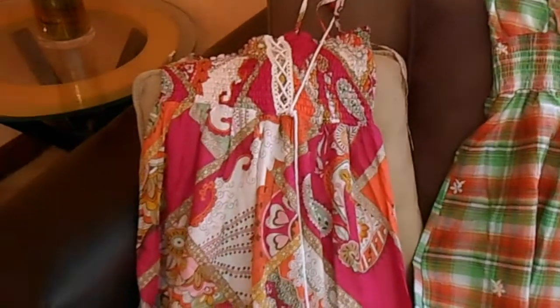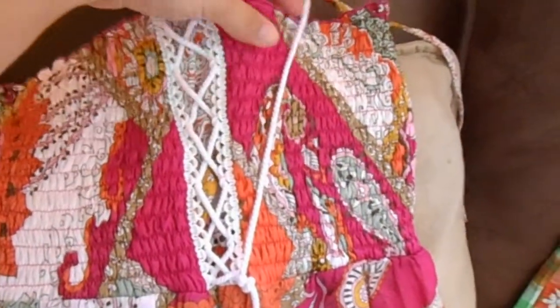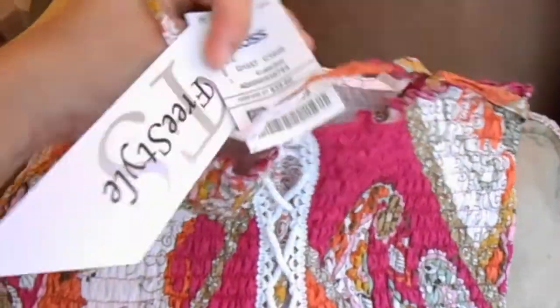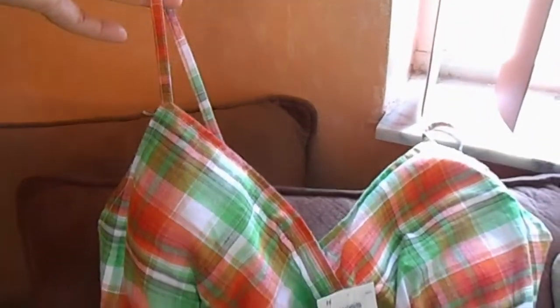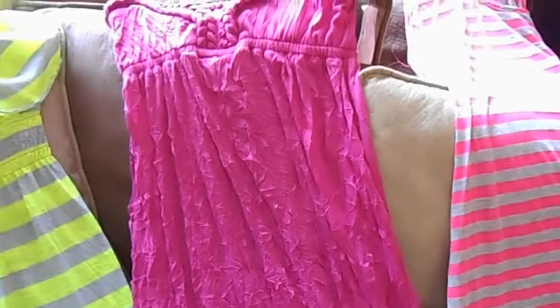Over here we got this one at Ross and it has like a corset top to it — spaghetti straps as well — and this one was $12.99. It's pretty long as well. And then we got this one; this one's way shorter and was $8.99 at Ross. That's what the top looks like.